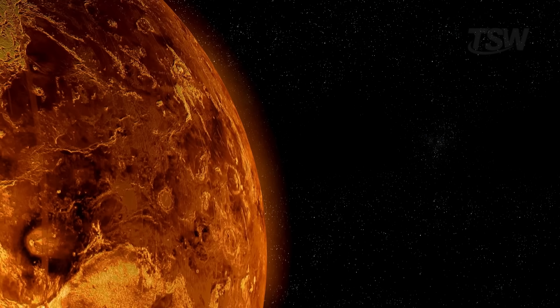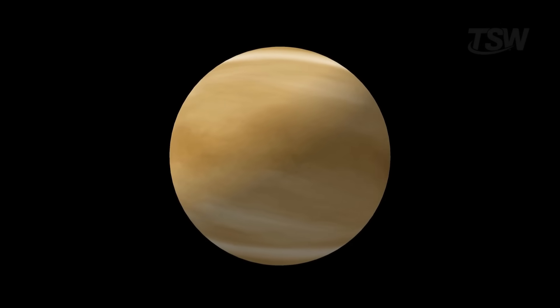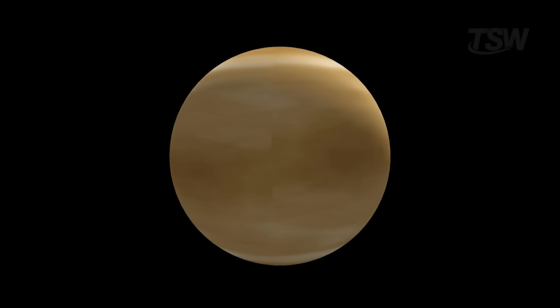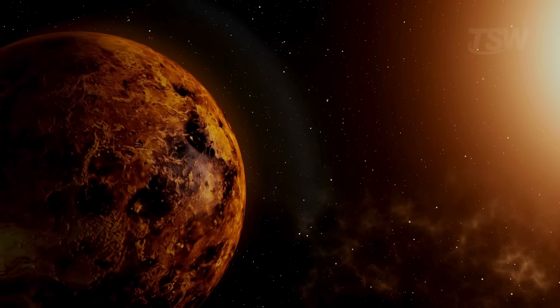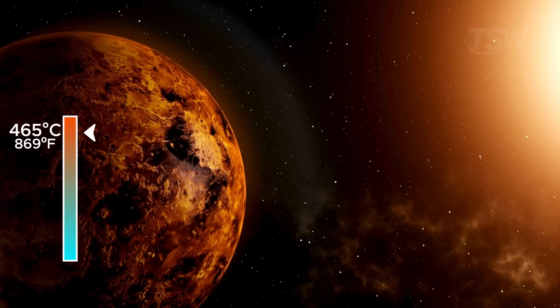Though slower than Mercury, it's still incredibly fast. Venus is wrapped in a dense atmosphere of carbon dioxide and clouds of sulfuric acid, which create a colossal greenhouse effect, keeping the average temperature at 465 degrees Celsius — hot enough to melt lead.